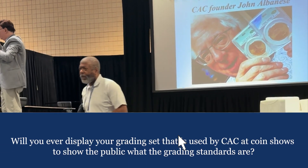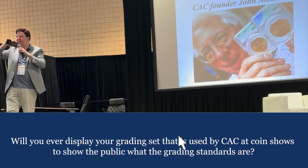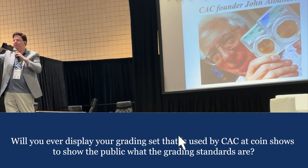The gentleman wanted to know if you're ever going to display the grading set that CAC uses at a coin show, so the public knows what the standards are.